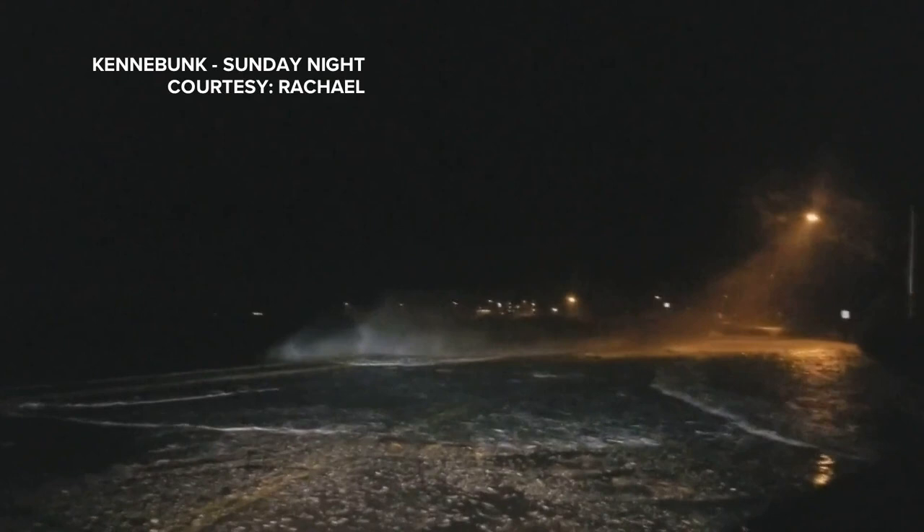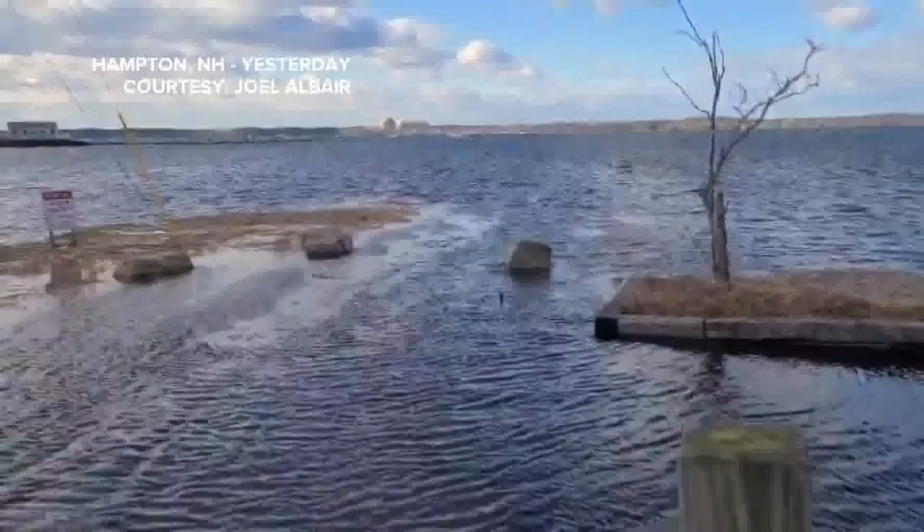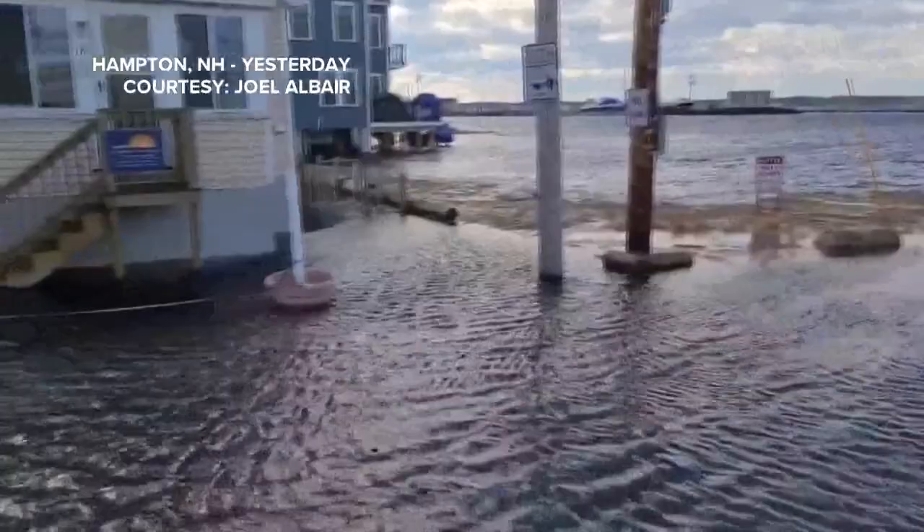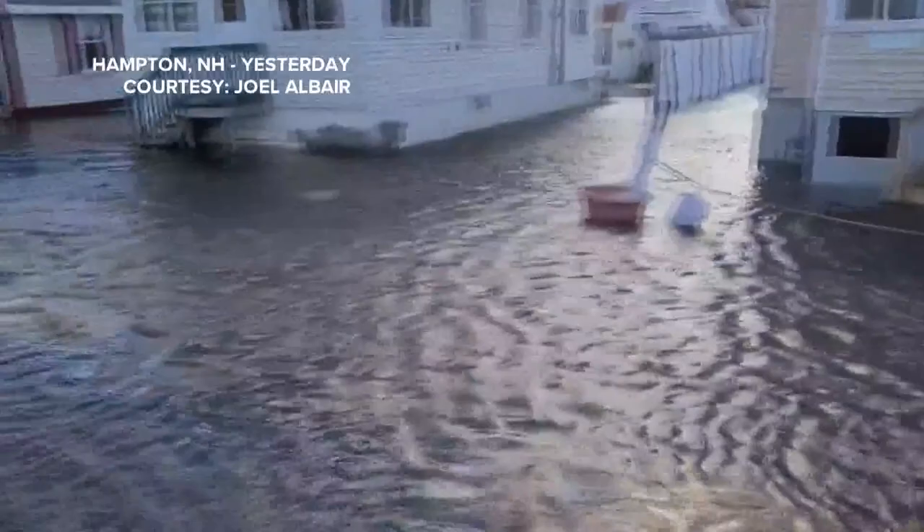But you don't need a storm to get flooding during these very high tides. This was yesterday in Hampton, New Hampshire, along a marsh there. The water rose up enough that it started to flood a nearby neighborhood. These are called sunny day floods because you don't need a storm necessarily to get them — they're just naturally high tides.